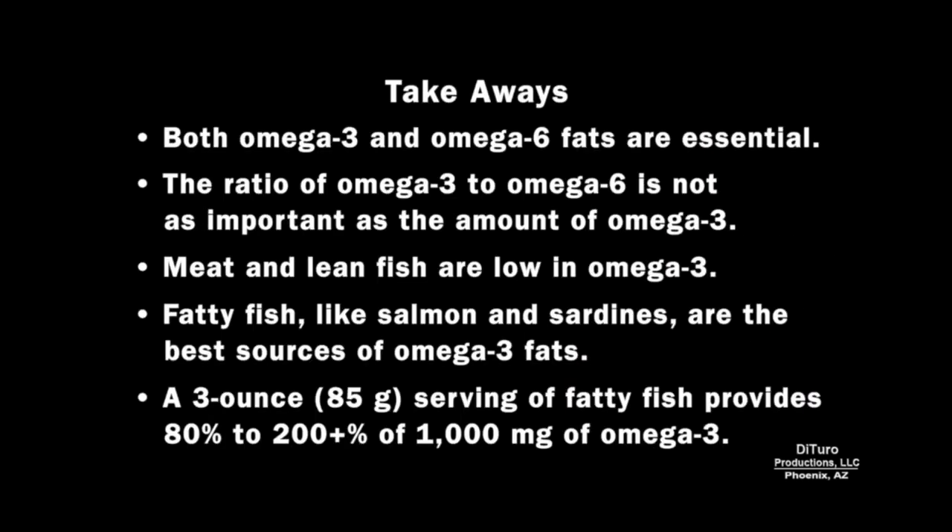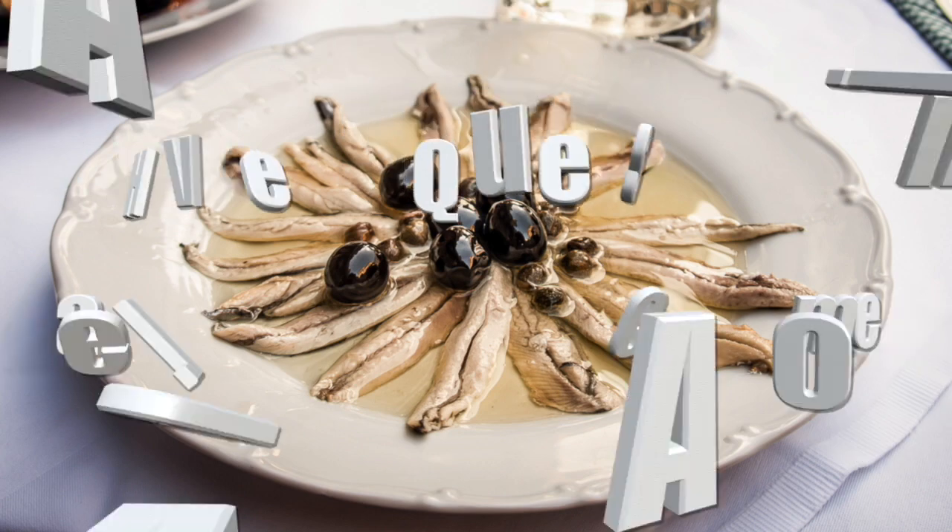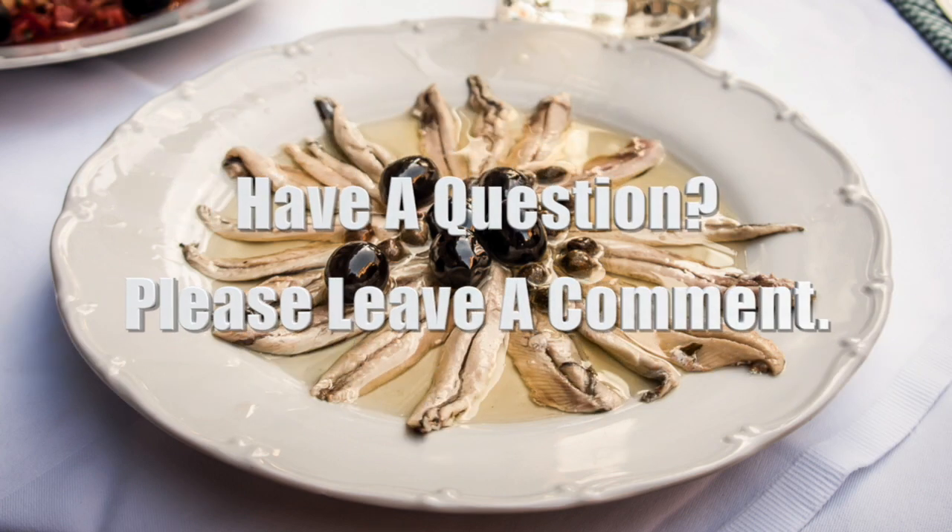Some takeaways from this video: both omega-3 and omega-6 fats are essential. The ratio of omega-3 to omega-6 is not as important as the amount of omega-3. Meat and lean fish are low in omega-3. Fatty fish like salmon and sardines are the best sources of omega-3 fats, and a 3-ounce serving of fatty fish provides 80 to 200-plus percent of 1,000 mg of omega-3. Please leave a comment if you have any questions. Thank you for watching and healthy eating.